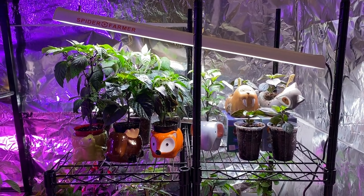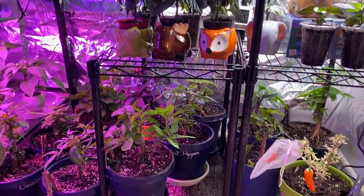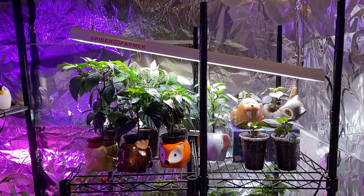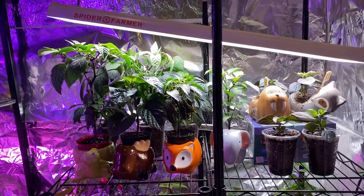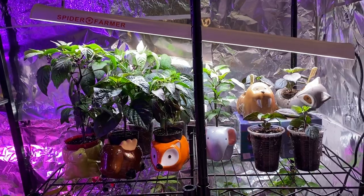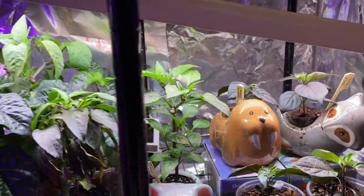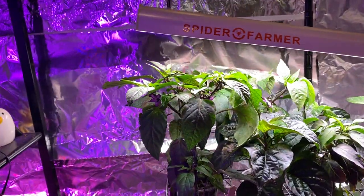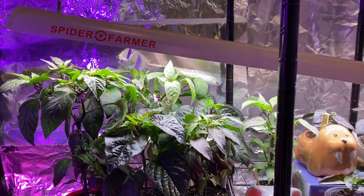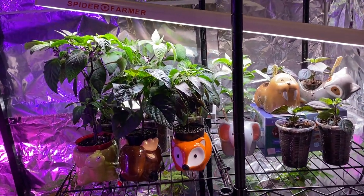Hello everybody, happy Tuesday. It's time for another indoor garden update. As you can see, I have my light at an angle because these guys are older than these plants here, so I still want them to be about the same distance from the light, and I'm keeping them very close because I want them to not get lanky. That may be a little close, but that's okay.